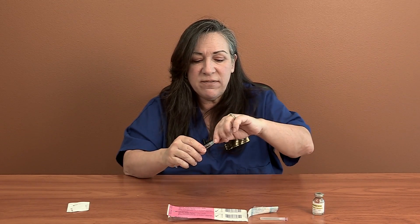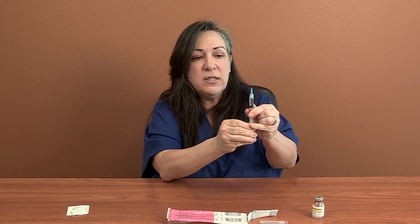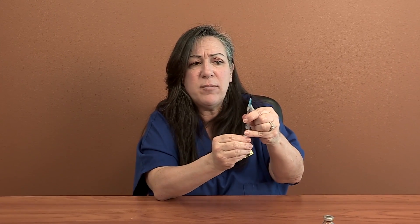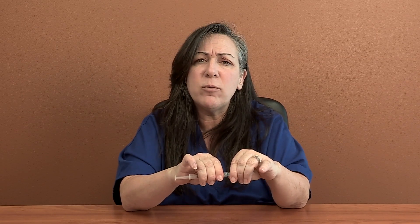I've put on the 25-gauge needle and as usual, I'll want to prime the needle — just push up on the plunger until I see a little drop of medication. Remember, this is thicker, so I'll get a little more resistance when I go to inject this medication.